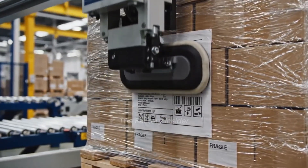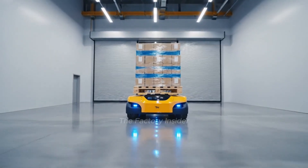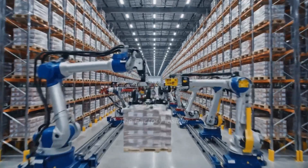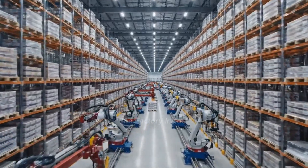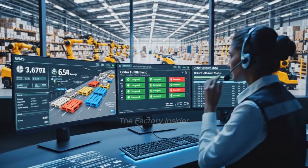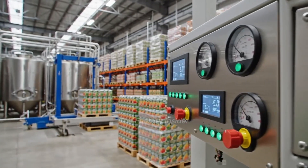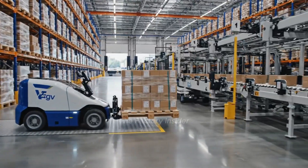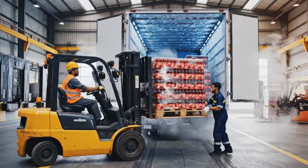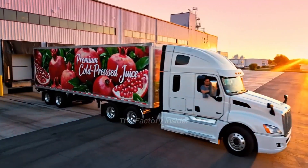Pallet labels contain all information needed for warehouse management. Automated vehicles transport finished pallets to climate-controlled warehousing. Our automated warehouse stores thousands of pallets in perfect conditions. Warehouse management systems track every pallet from production to shipment. Climate control preserves juice quality throughout storage. Customer orders are picked and staged for distribution. Refrigerated trucks carry our juice to retailers and consumers worldwide.